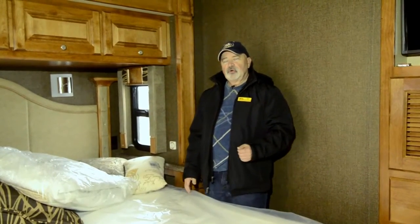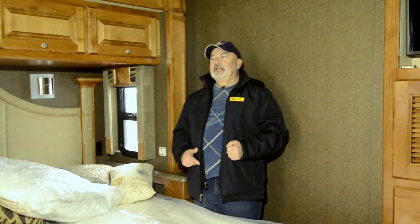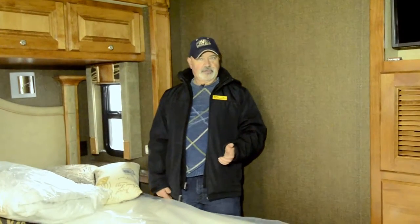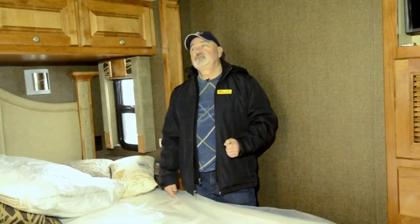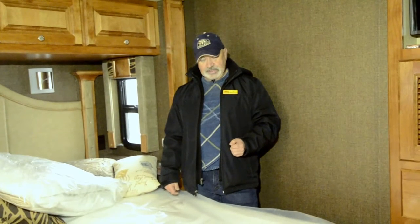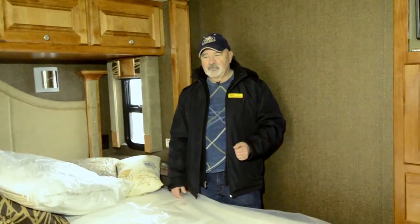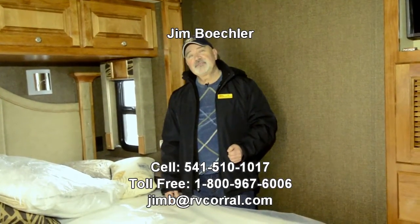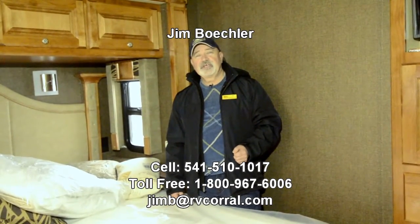A lot of people like the idea of a motorhome in that mid-30-foot range — it's big enough that you have the washer/dryer and a good open floor plan, but not so big that you have trouble getting into some of the places you like to go. I'd love to tell you a little bit more about it, or maybe answer some questions. Maybe you want to see what you could do about trading the coach you have now for something like this — I'd be glad to help. I've been with RV Corral for a little over 9 years, so I feel like this is a good company to do business with. If you'd ask for me, I'd sure appreciate it. My name again is Jim Beckler and you can reach me on my direct line at 541-510-1017. Thanks for your time — talk to you later.